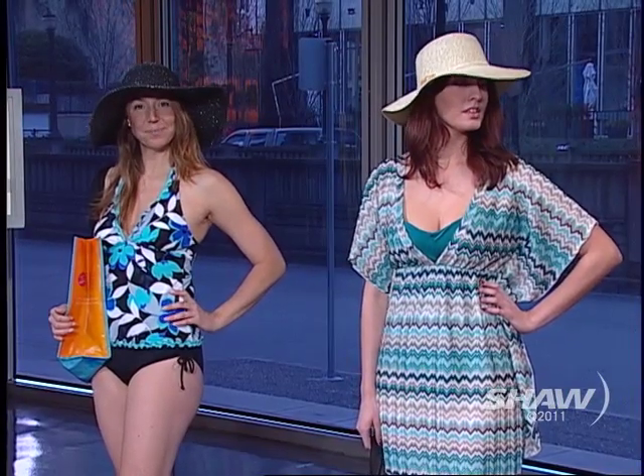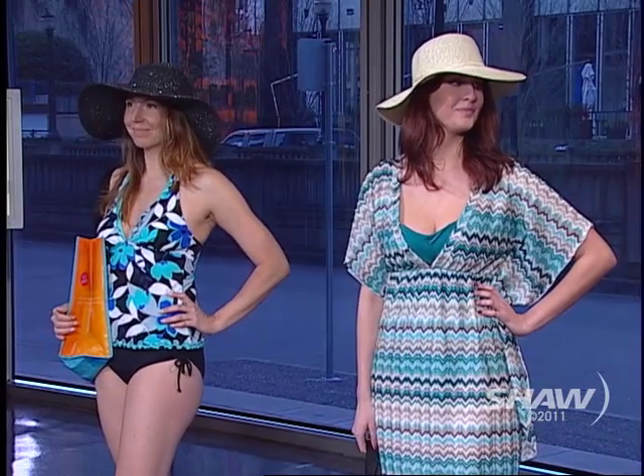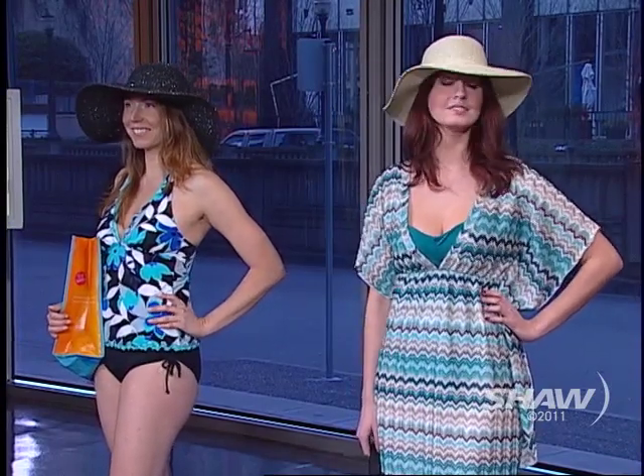A one-piece is the new bikini — it's become really high fashion. We have customers from 16 to 90 wanting to wear these cute little one-pieces with the ruching in the middle and stuff. So it's really cool to see.